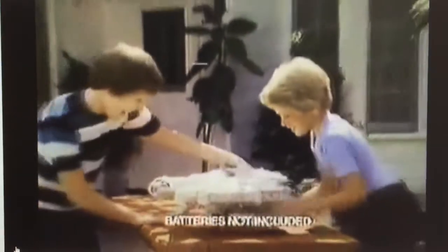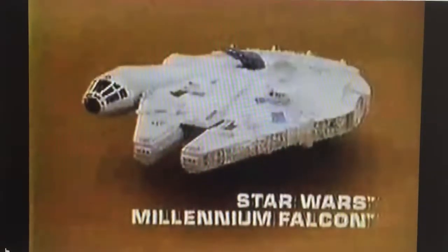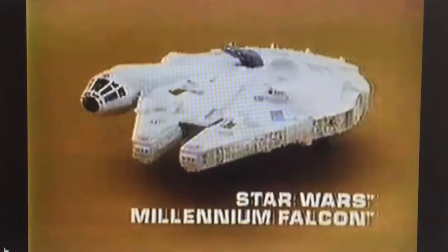New from Kenner's Star Wars collection — the Millennium Falcon that you put together. Batteries not included. Nice landing, Han Solo. Uh-oh, come on Chewbacca, stormtroopers are coming. Action figures each sold separately. Got him on radar. I'll fire the laser cannon. There's even a hidden storage hatch. Ready for takeoff. Jump to light speed. We're gone. On to the distance. New Star Wars Millennium Falcon — action figures each sold separately.